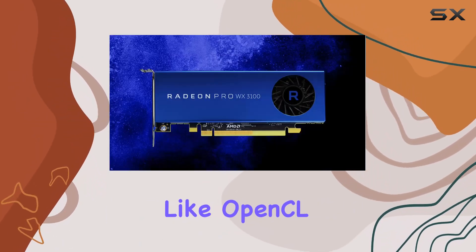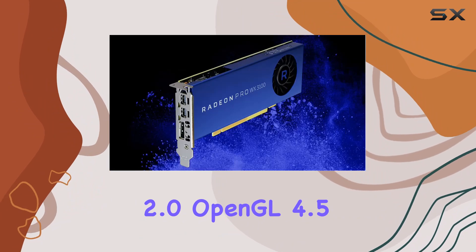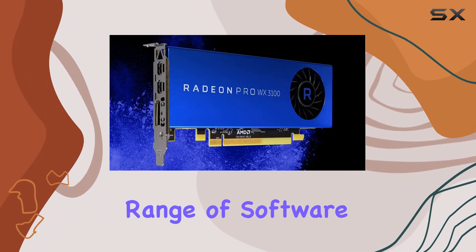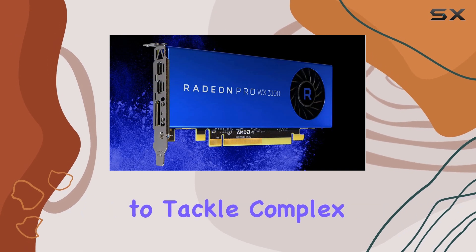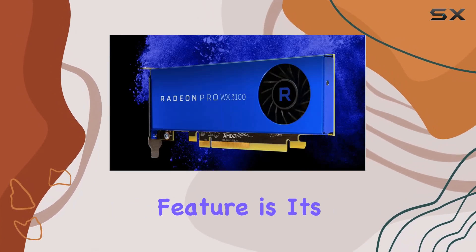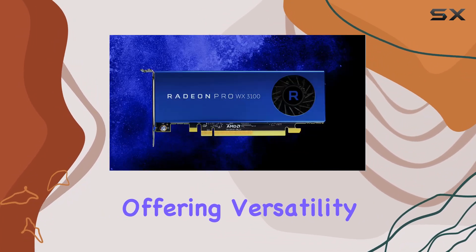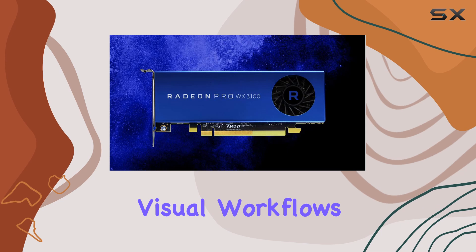Supporting APIs like OpenCL 2.0, OpenGL 4.5, and Vulkan, it ensures compatibility with a wide range of software, empowering professionals to tackle complex tasks efficiently. One notable feature is its ability to support up to three monitors simultaneously, offering versatility for multitasking or expansive visual workflows.